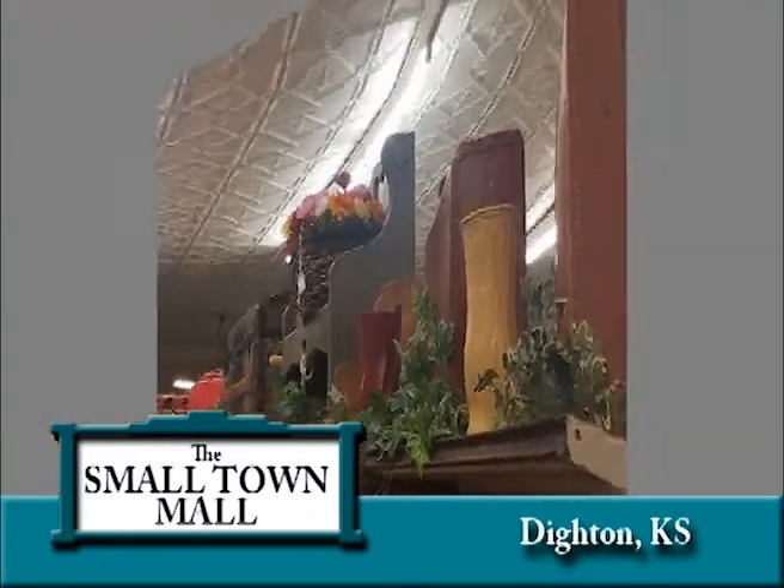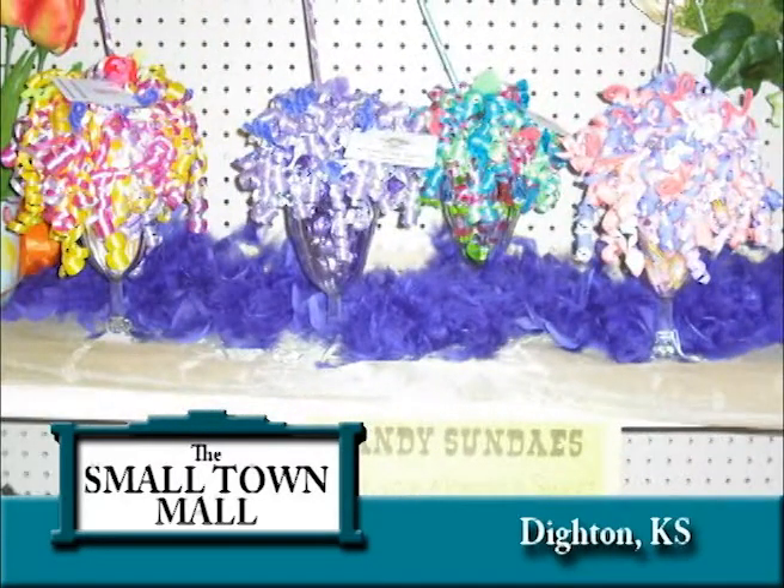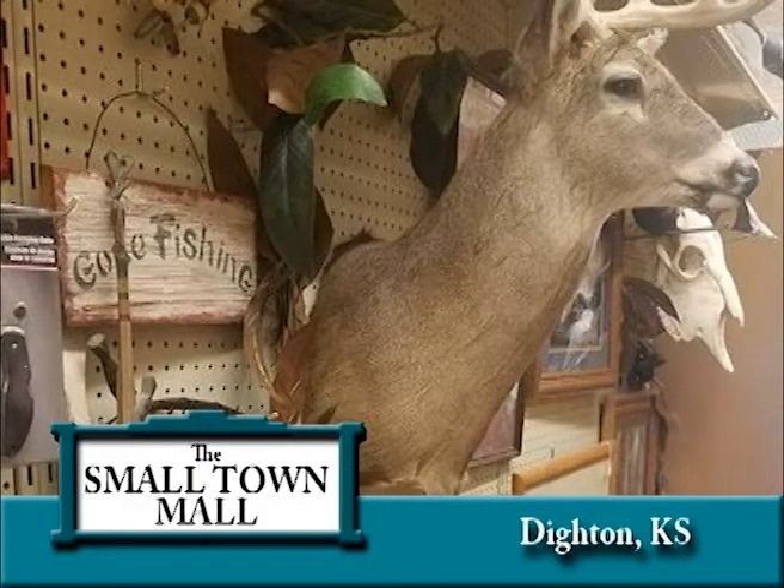The Man Cave is designed for male shoppers and has a little bit of everything for the guys — from taxidermy to fishing and hunting equipment to rustic decor.